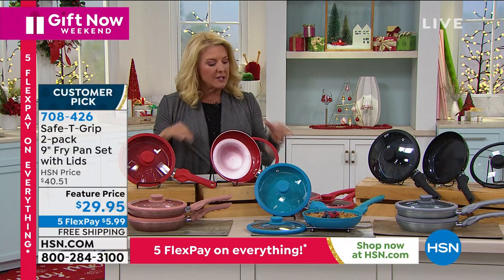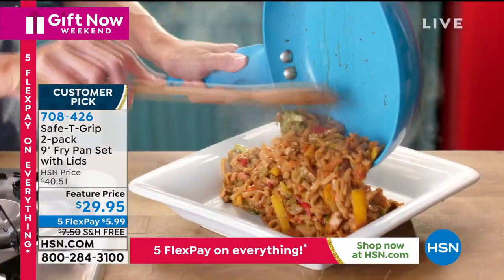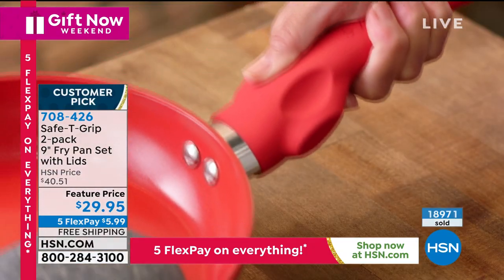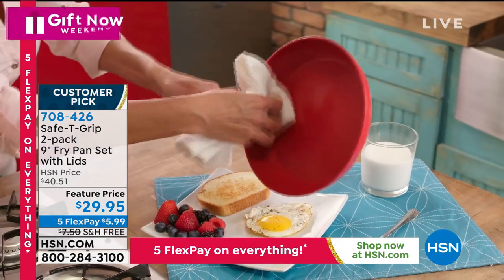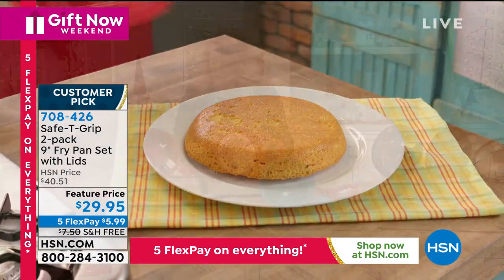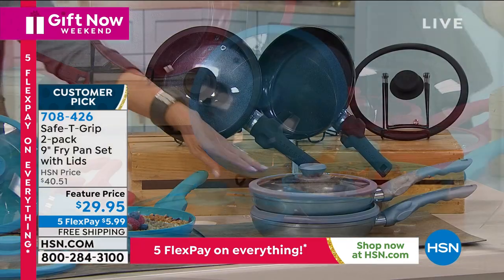I love this next item and many of you have as well. Almost 19,000 sets have been sold — 19,000 pairs. This is a two-pack of nine-inch fry pans, which we love. The nine-inch fry pan is the number one most used, most beloved, handiest pan you'll have in your kitchen. You get two fry pans and two tempered glass lids, all nonstick. Color choices: black, red, teal, silver metallic, and rose gold metallic.